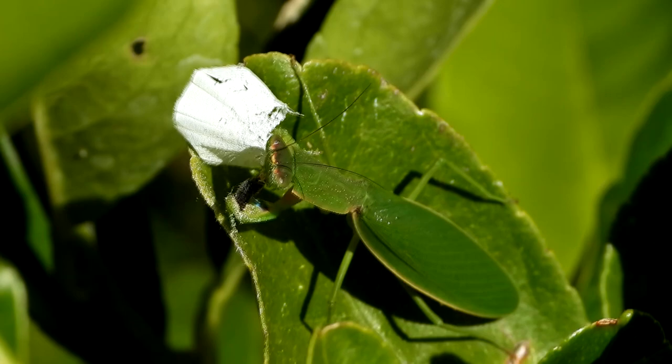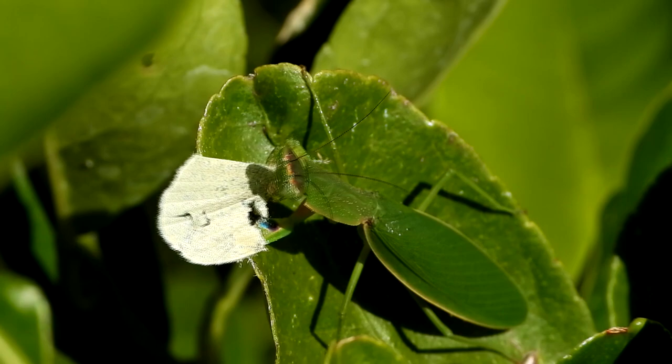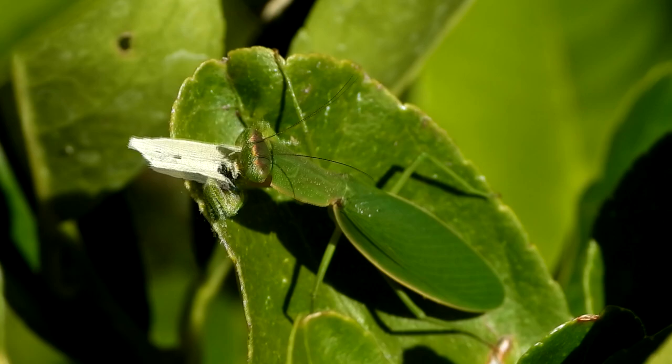The New Zealand mantis love to eat. They have very large appetites, which is great news in your garden because they often feed on pest insects, including this cabbage white butterfly.